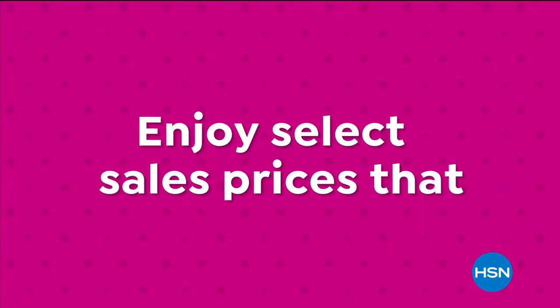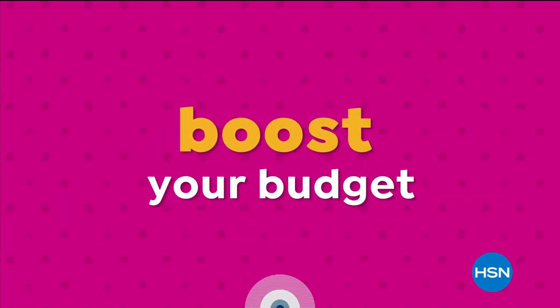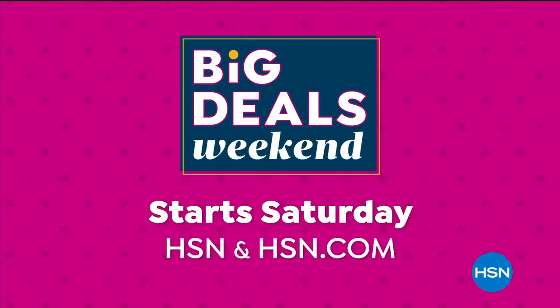Enjoy select sale prices that brighten your spring and boost your budget starting Saturday on HSN and at hsn.com.